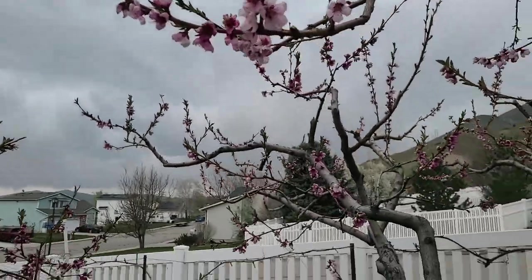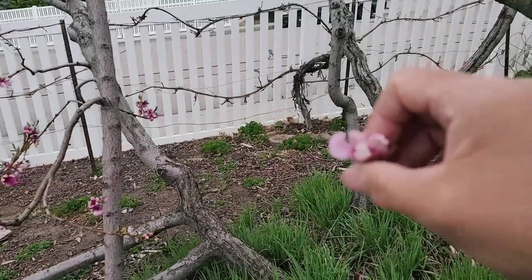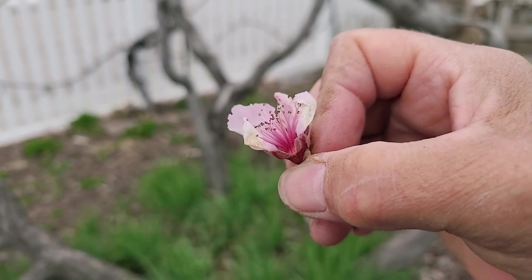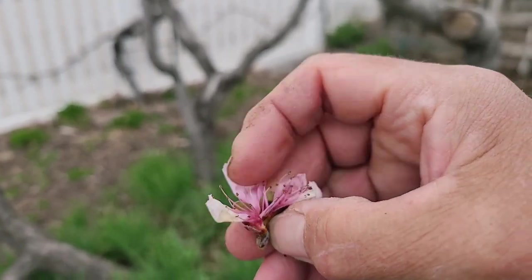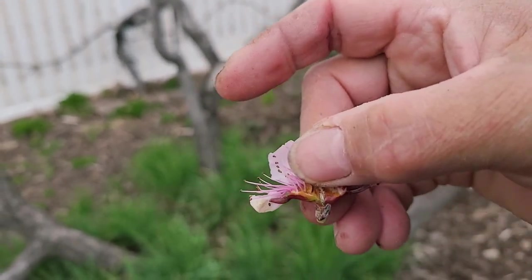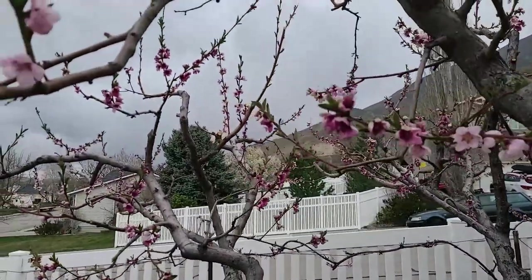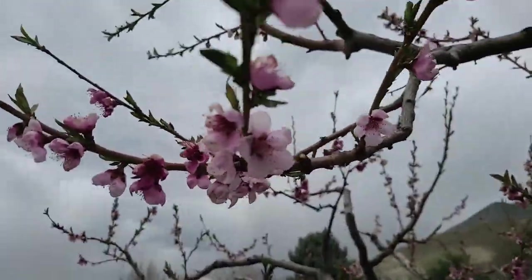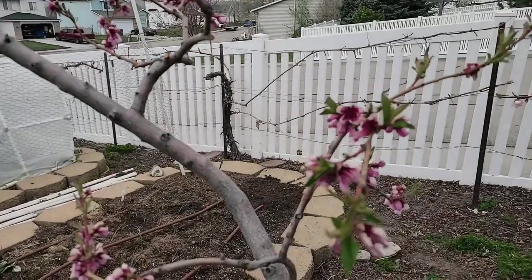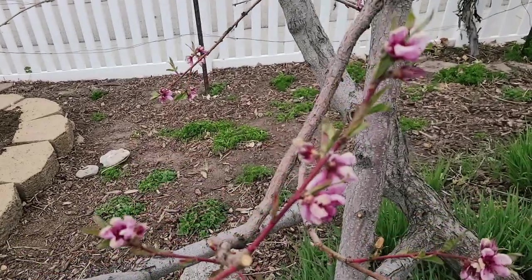Let me pull this bud off and show it to you. This was a damaged bloom. Now if it had had time to form a peach inside, you would see a brown little peach, but it didn't have time to start forming anything before the freeze hit. There are some blossoms that opened after the freeze happened — they're looking okay, but we're going to have to wait a little while and see if they survived. I don't think any of the ones on this branch survived at all, but we're just going to wait and see.